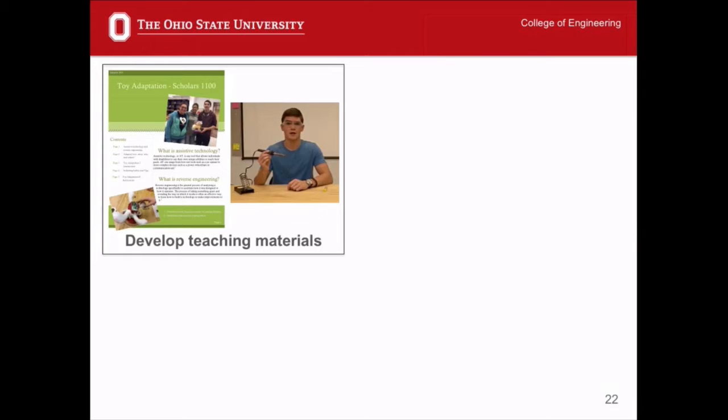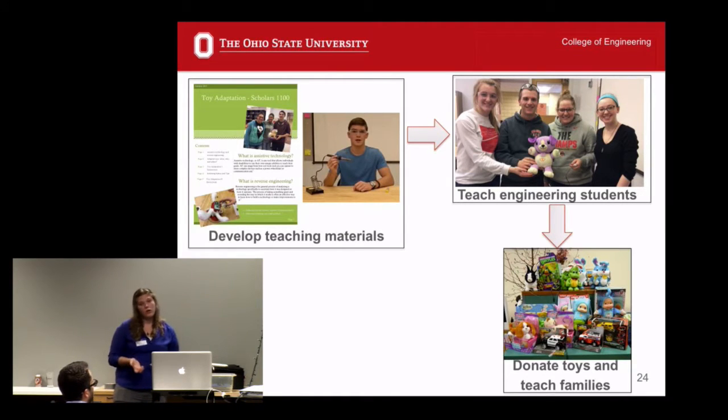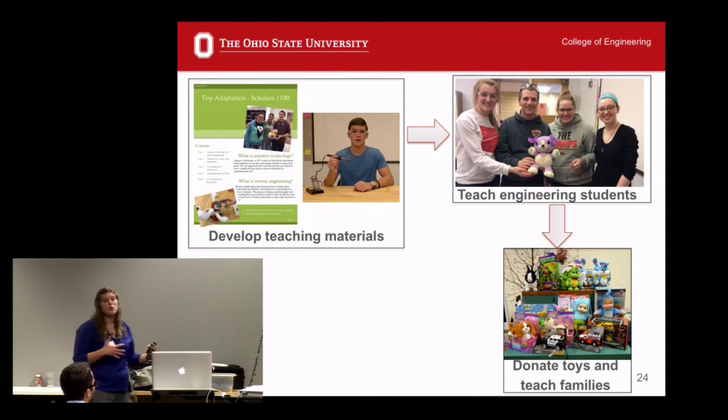Our idea is to develop teaching materials — documents and videos — to teach how to adapt toys, from how to pick out adaptable toys to how to go through the soldering process. We've taught engineering students how to adapt toys, and donated these toys to families and libraries that need them. We're also looking to teach interested families to adapt toys themselves, so students can learn communication skills by teaching others and directly interact with families to really understand the impact they can have as engineers.